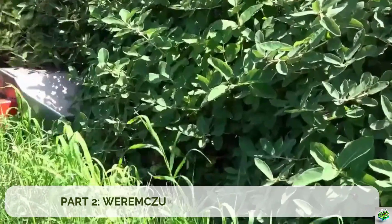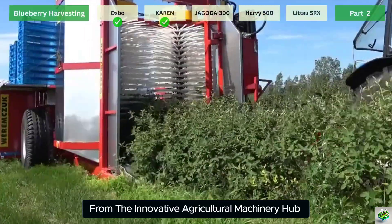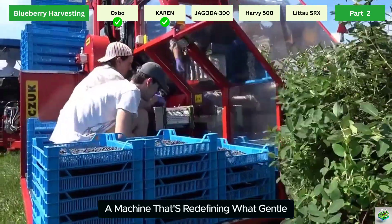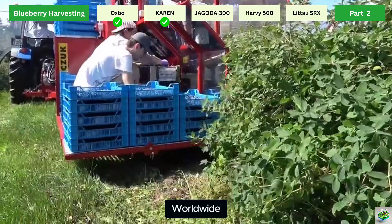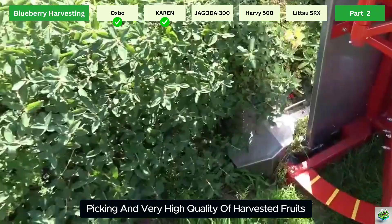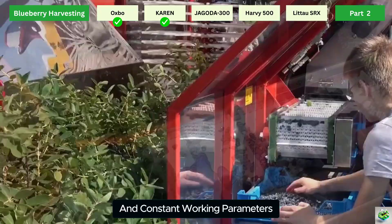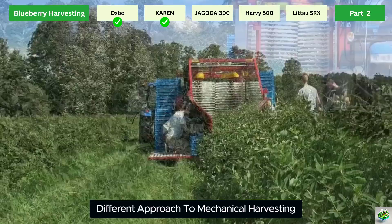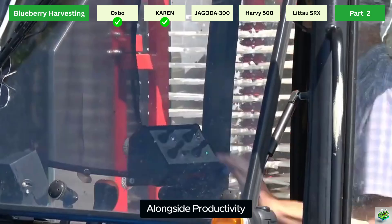Part 2: Weremczuk Karen Berry Harvesters. From the innovative agricultural machinery hub of Poland comes Weremczuk's Karen Harvester — a machine that's redefining what gentle mechanical harvesting means for berry growers worldwide. It guarantees effective picking and very high quality of harvested fruits, with minimum operating actions and constant working parameters. The Karen system represents a fundamentally different approach to mechanical harvesting, prioritizing fruit quality and plant health alongside productivity.